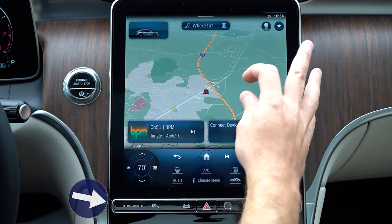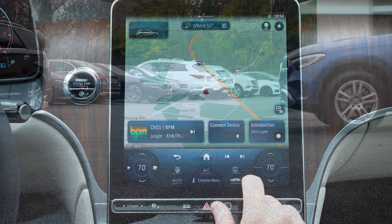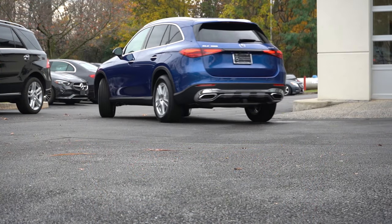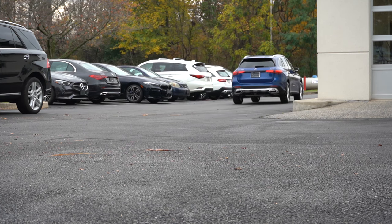Before we do any kind of fun paddle shifter or acceleration test, I want to mention the drive modes. It's labeled 'Dynamics' and is located just underneath that massive infotainment screen. Drive modes include Off-Road, Eco, Comfort, Sport, and Individual, adjusting things like shift points, throttle response, steering sensitivity, and the all-wheel-drive system engagement.